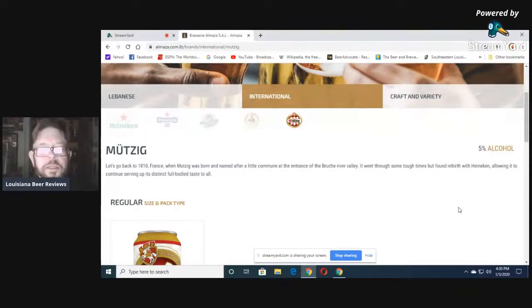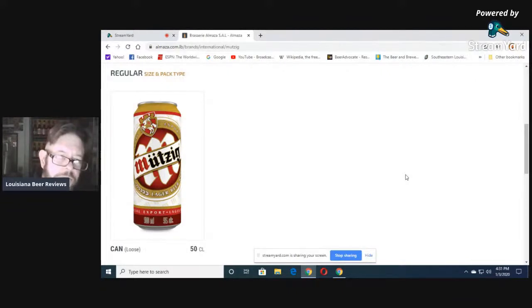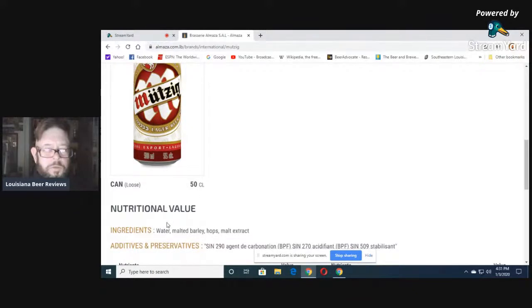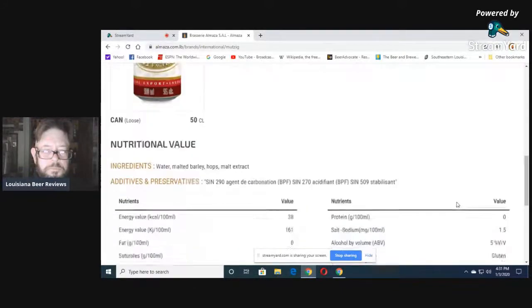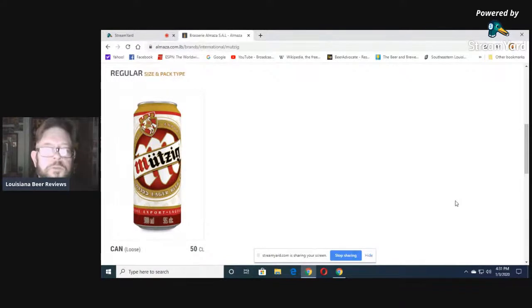There's something called Mutzig. Let's go back to 1810 France — that would have been during the age of Napoleon, Emperor Napoleon I — when Mutzig was born, named after a little commune at the entrance of the Bruchet River Valley. It went through some tough times but found rebirth when Heineken acquired it. You can get it in a loose 500 milliliter can, 5% alcohol. Ingredients: water, malted barley, hops, and malt extract. 161 calories. German purity — Mutzig must be on the German border.